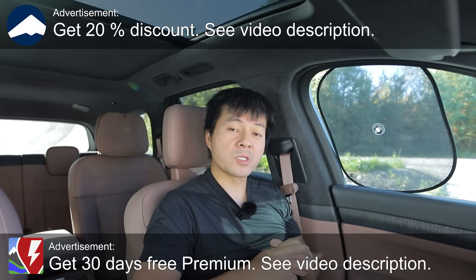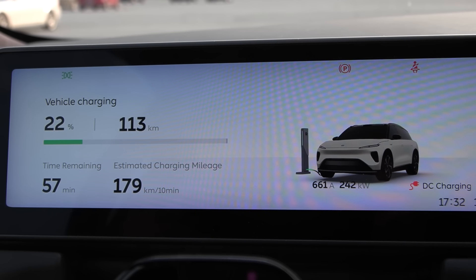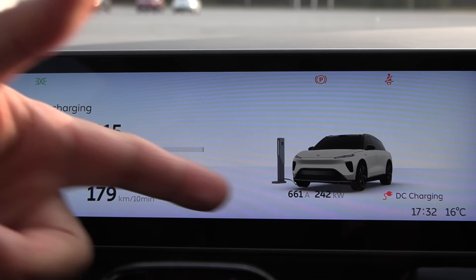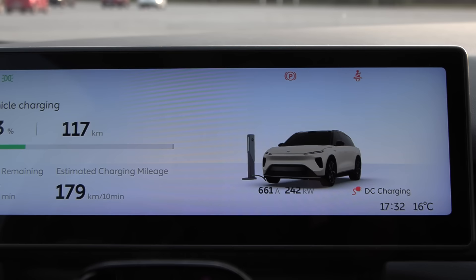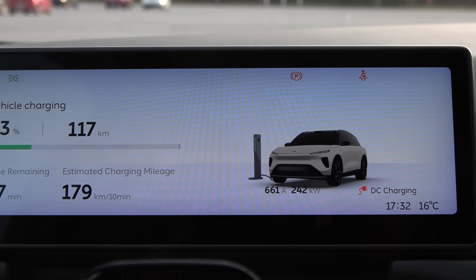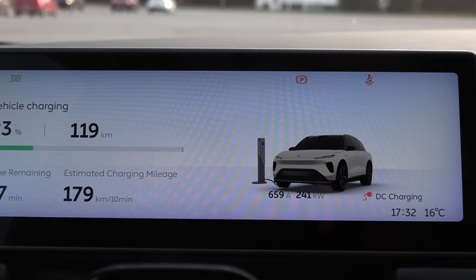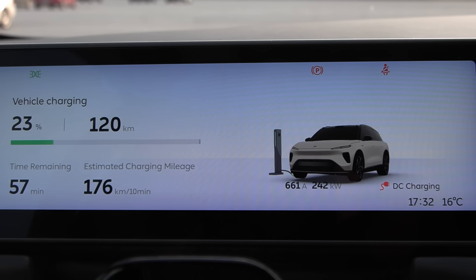We're now sitting in a NIO EL8 and in this video I'm going to show you guys how blistering fast it charges. It can hit 240 kilowatts but this is 400 volt architecture. So how is it possible? Well, it cranks up the current to 660 amps and it's only achievable on NIO's own chargers and Tesla Supercharger V2 and V3. When you go to Ionity or Alpetronic they are capped at 500 amps, then you get around 190 kilowatts or something — I haven't tested.